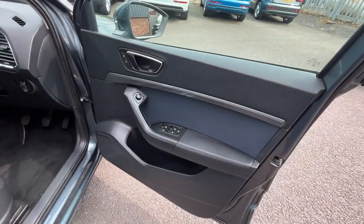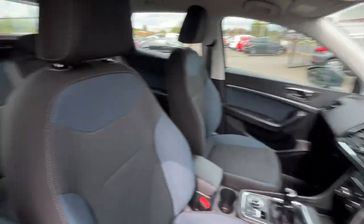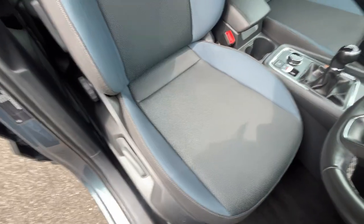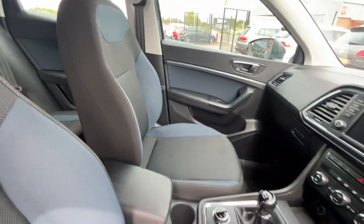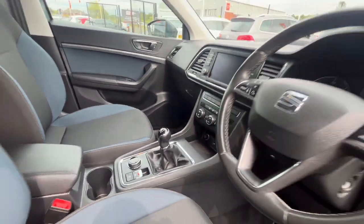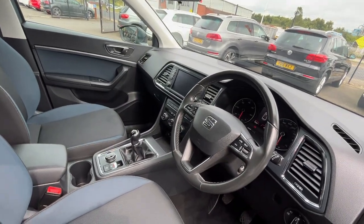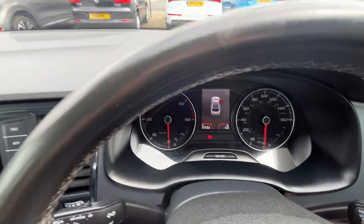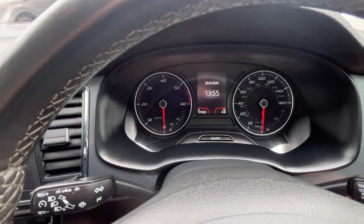The driver's side front door cards are good, and the driver's seat is in nice condition. Likewise, the passenger side door card and seat are good as well. Mileage as of today is 51,533.